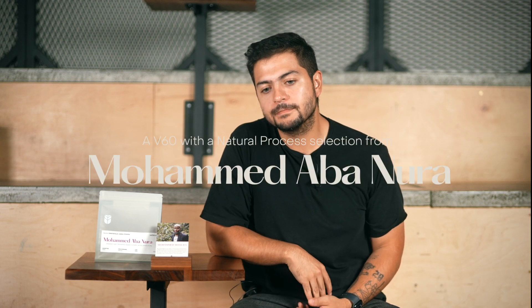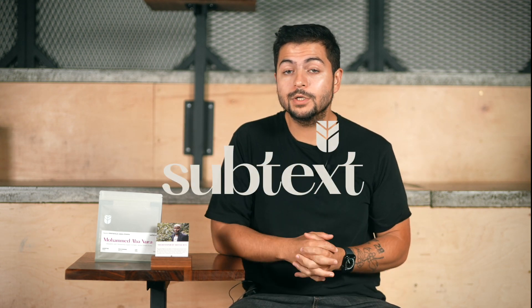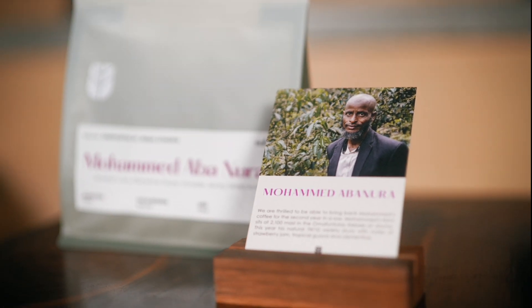Welcome to another Subtext video. We're back with Ethiopian coffee, which is very exciting for us here at Subtext. We have Mohamed Abanura, and for those who don't know — you may notice I'm saying a single producer's name, and that's very rare in Ethiopia. Usually what happens in Ethiopia is coffee is given by hundreds or thousands of producers to a washing station, and then it gets shipped out with the washing station's name.